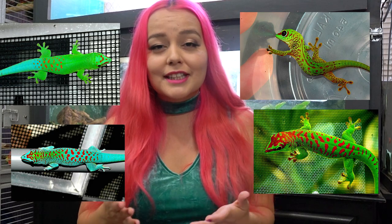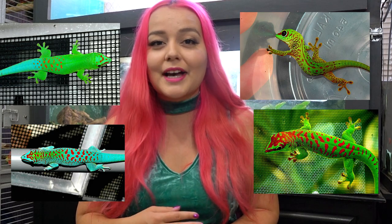Giant day geckos can be found on the island of Madagascar. They're actually an invasive species in other regions such as Hawaii, but originally the only place you could find them was Madagascar. They reach about 10 inches in length and can live for about 15 years. These geckos are less common than crested or leopard geckos, but they are becoming increasingly more common in the trade, and now you can get them in morphs as well. A good place to get a gecko is a reptile expo where you can talk to the breeder or vendor directly.